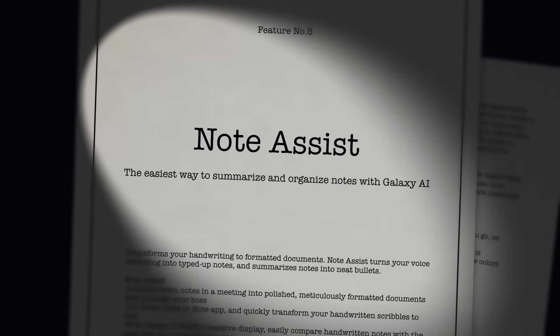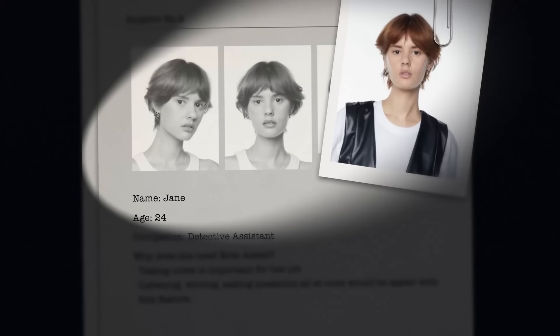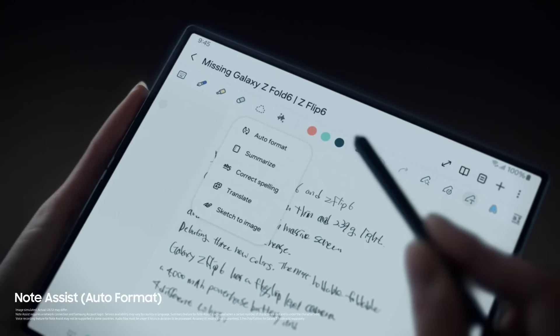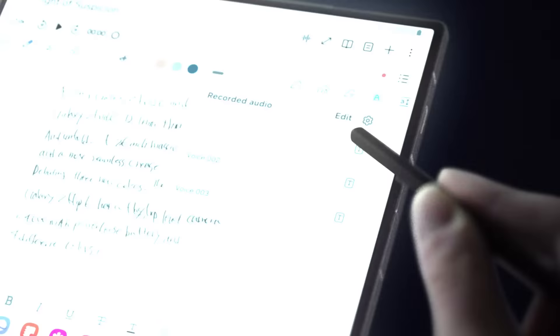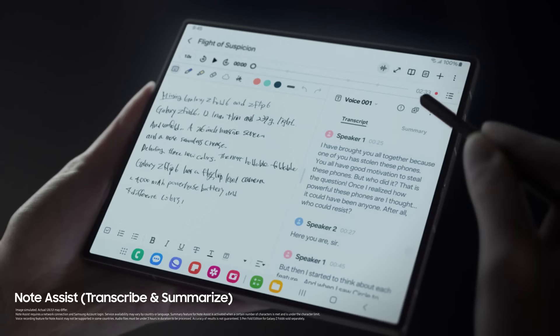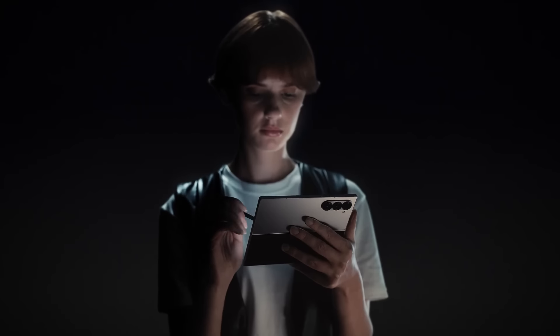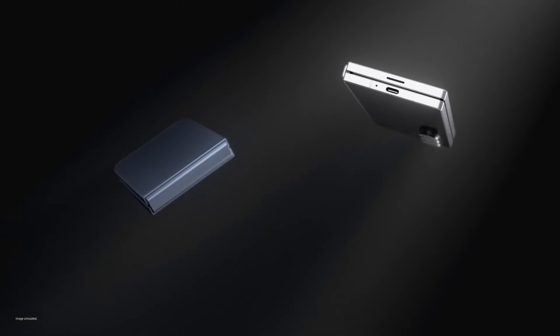That's why the only answer left is Note Assist — the easiest way to summarize and organize notes with Galaxy AI. The final puzzle piece. In our line of work, no detail can be left unnoted. Turning messy handwriting to tidy notes, all perfectly formatted. Hours of recordings become easy-to-read transcripts. Transcripts become simple bullets in just a tap. What a game changer. A productivity machine on a wide open screen — like your own personal assistant. And the upgraded durability of these phones would come in quite handy for your clumsy, sticky fingers, wouldn't it?